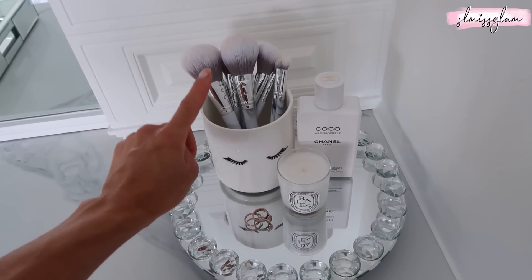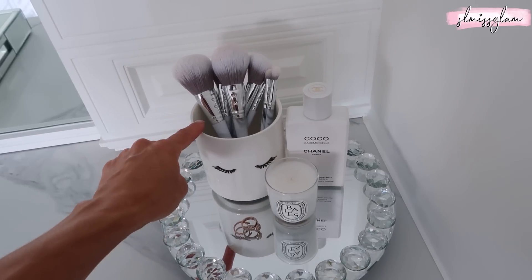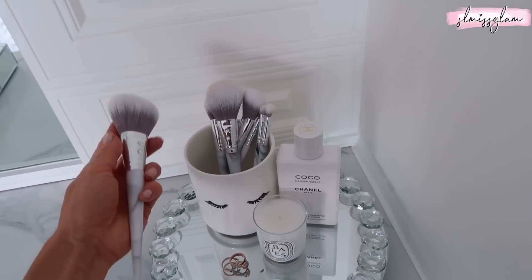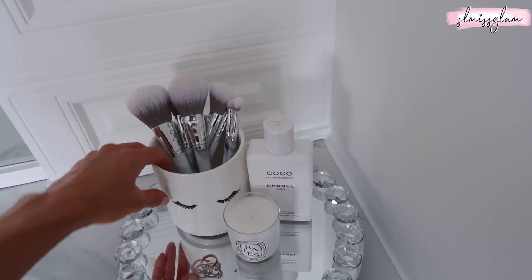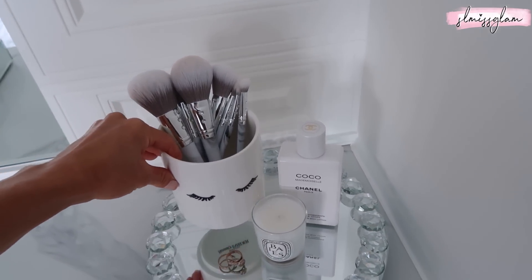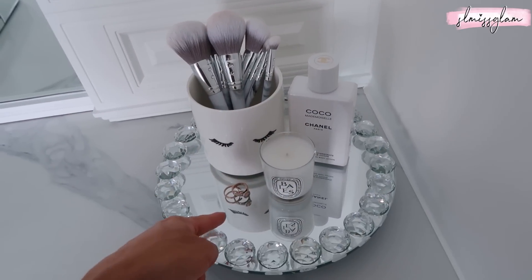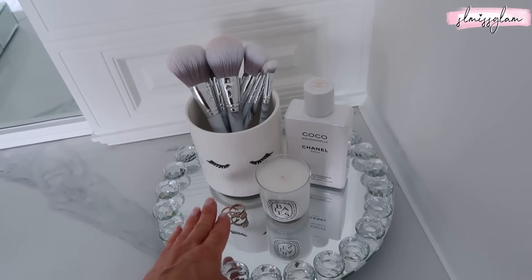This lash holder - or sorry, makeup brush holder with the lashes - is from Sephora, I got it from the 500 points. I thought it'd be so nice to put my new marble brushes in, which are launching very soon. They look really nice because it goes with the whole theme. I also have my wedding ring here - I don't wear it all the time just because of the girls, but I leave it here in a really nice safe place.